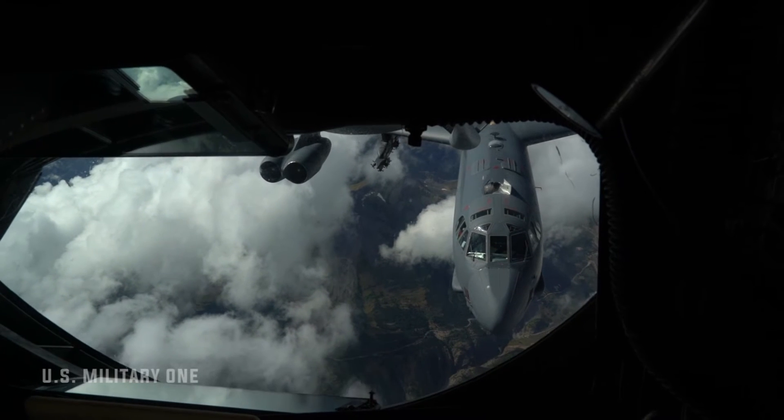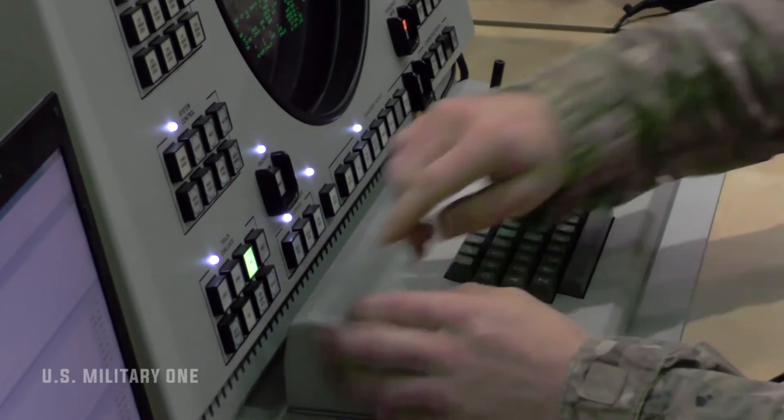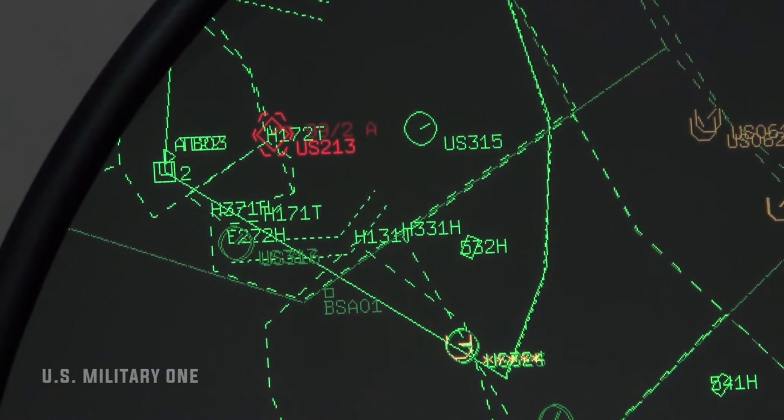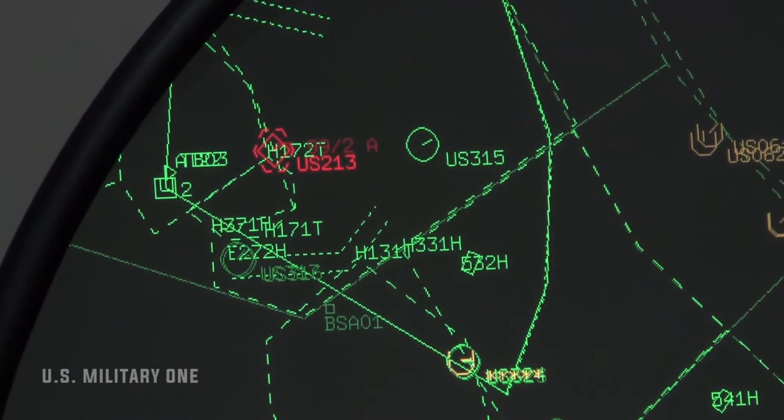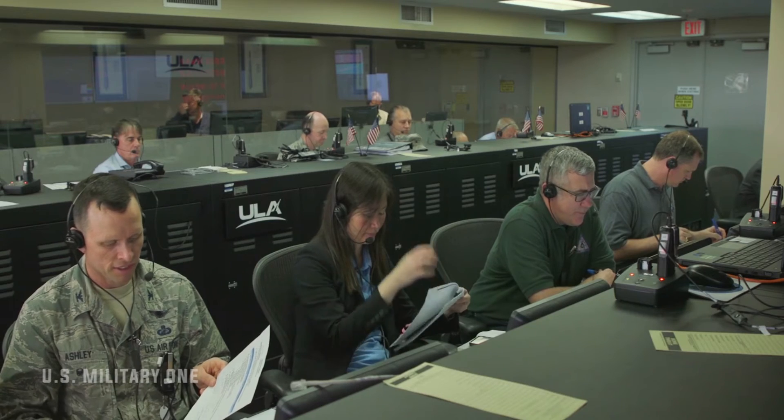This air-launched missile carries a wedge-shaped hypersonic boost glide vehicle. The Missile Defense Agency was also involved in the test launch from the Pacific Missile Range Facility on March 19. MDA monitored and gathered tracking data from the flight experiment that will inform its ongoing development of systems designed to defend against adversary hypersonic weapons, according to the Pentagon's statement.